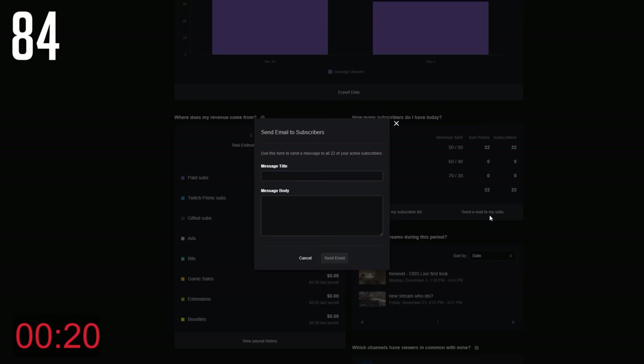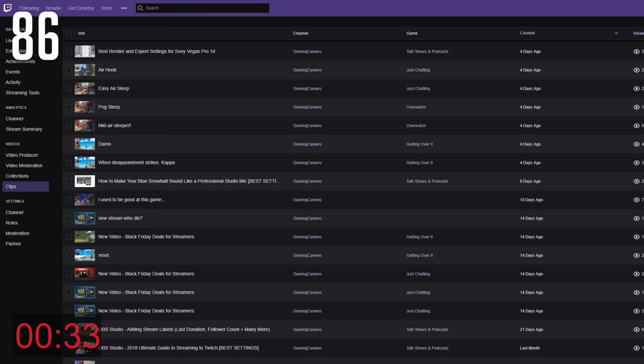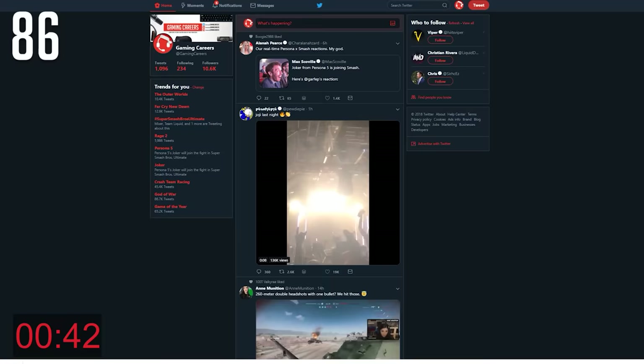Email your subs once in a while thanking them for the support — just don't do it so often that you'll be considered spammy. Make sure that you update your stream title and the current game that you're playing each stream; there's nothing worse than your fans expecting you to be playing something that you aren't. When sharing a highlight on Twitter, download it first from your Twitch dashboard and then upload that video file to Twitter rather than just posting the Twitch clip link — Twitter prioritizes video uploads in tweets over links and they can autoplay, making them more engaging.